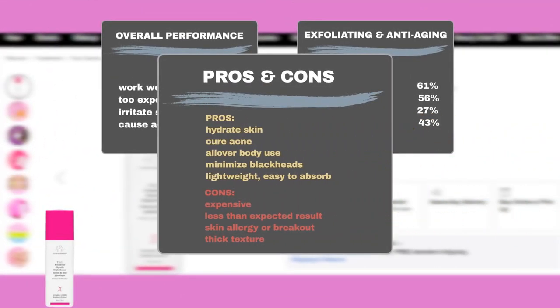In addition to its exfoliating capabilities, Sephora users appreciate that the product hydrates the skin. Some have noticed it helps with acne, and others find it can be used effectively all over the body. It is also liked for minimizing blackheads and its lightweight, easy-to-absorb texture. However, some users think it is too expensive and did not achieve the desired results. Others complain that the product may cause allergic reactions or breakouts, especially during initial use. Some users also disliked the texture, finding it too thick and difficult to absorb.